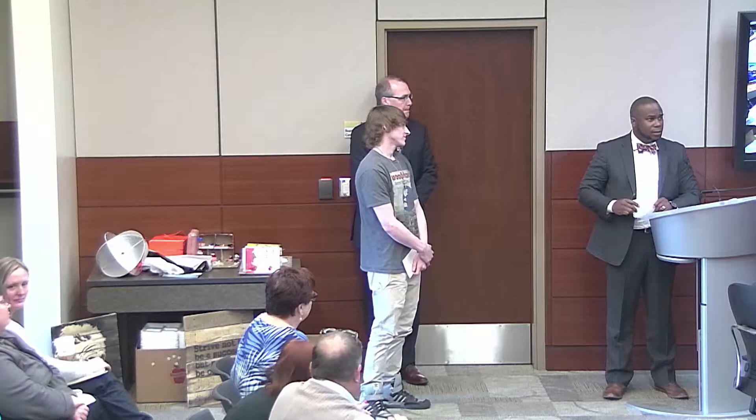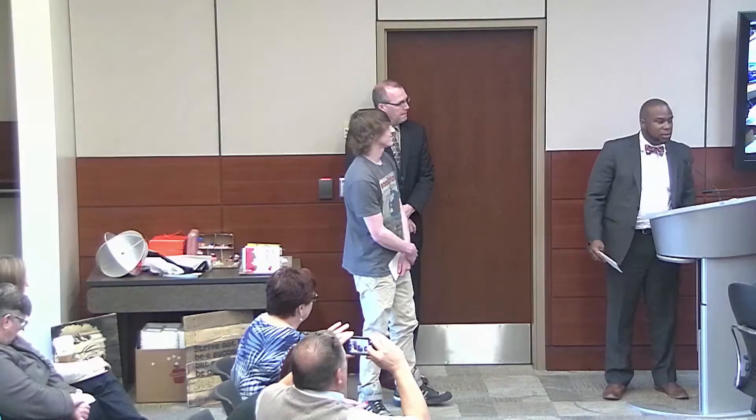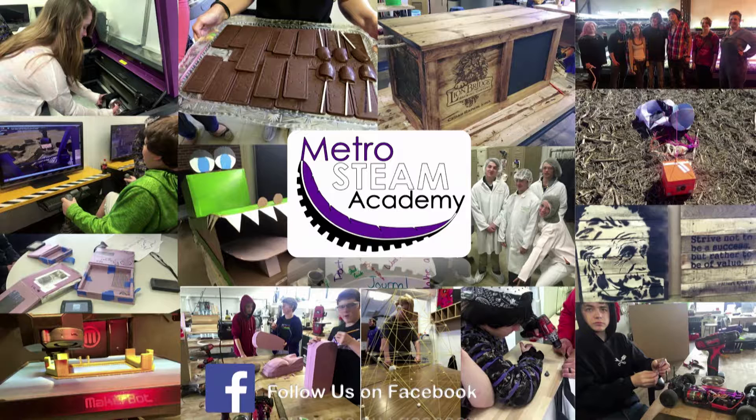Thank you for having us this evening. We have the proud, esteemed pleasure to be here with Brock Corman, who is going to talk about his experience in the Metro STEAM Academy. But before he comes up, I want to show briefly some photos that represent some of the projects and blended learning opportunities students are having at Metro High School. Please follow us on Facebook, Twitter, and Periscope.